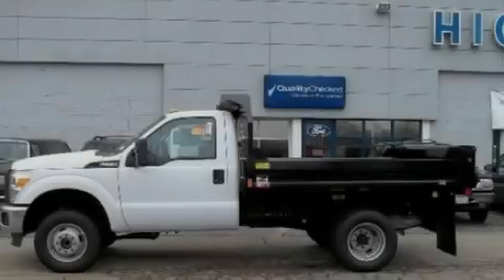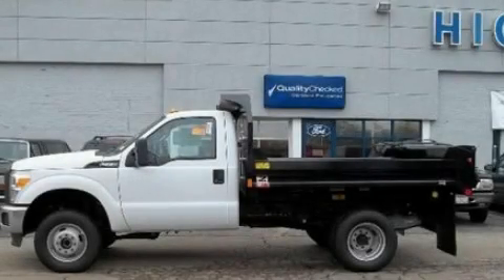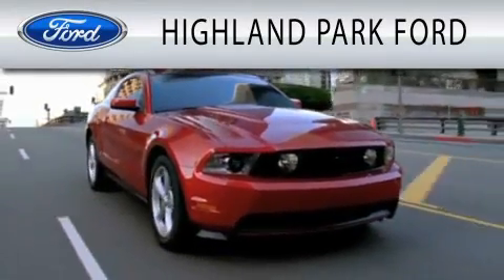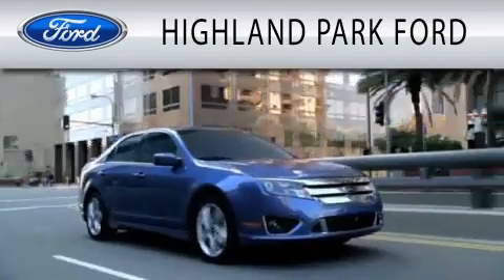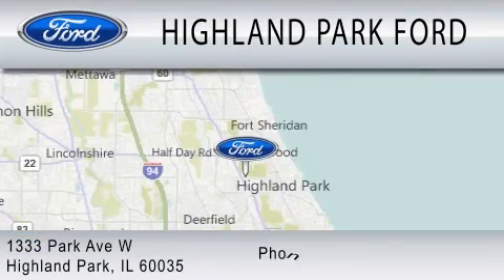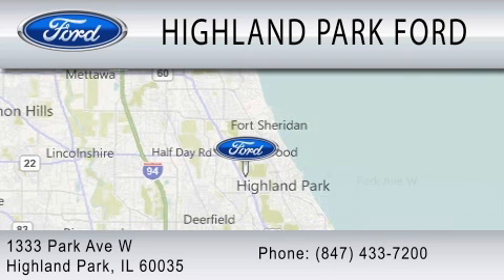Please call today to reserve this vehicle for a test drive. Highland Park Ford is dedicated to doing everything possible to ensure that the experience you have selecting your next vehicle is as pleasant as possible. We're located at 1333 Park Avenue West in Highland Park.